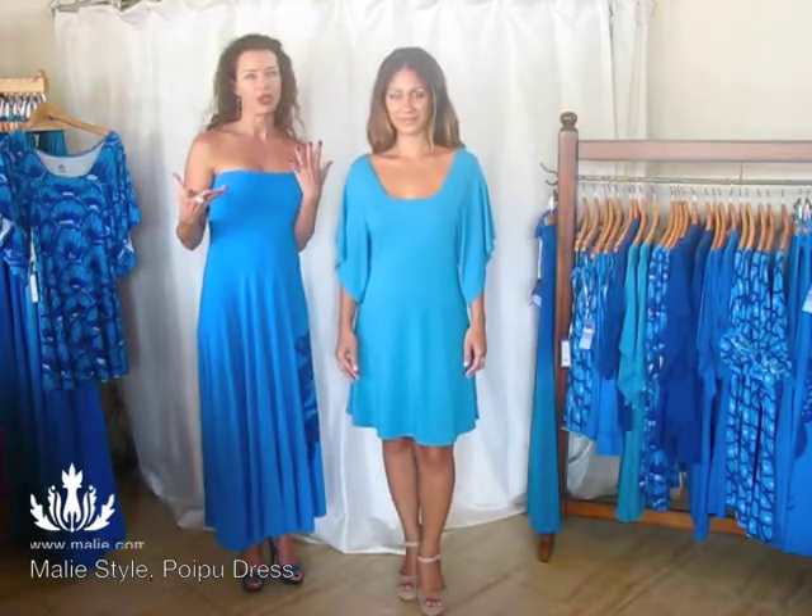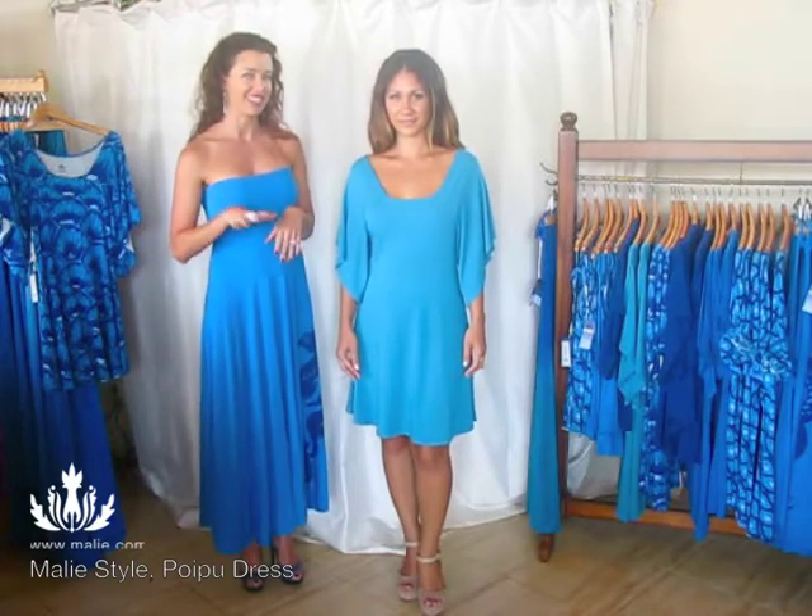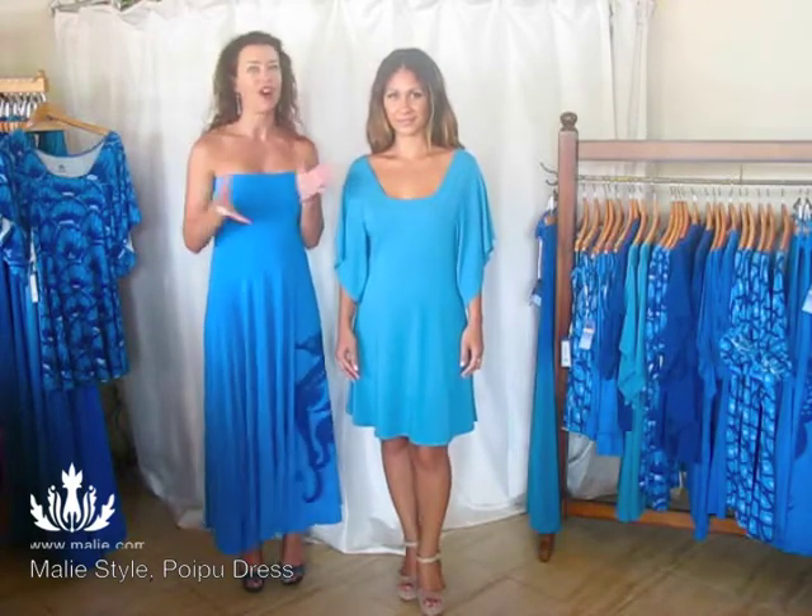You can dress it up with some high heels, or you can throw it over a bathing suit with some slippers and dress it down. It's very versatile for all kinds of activities.